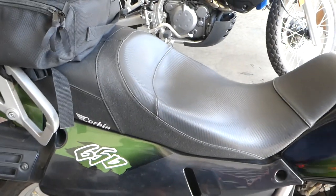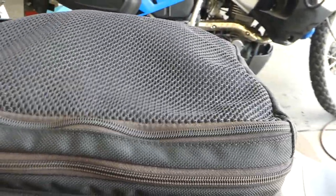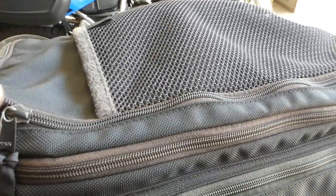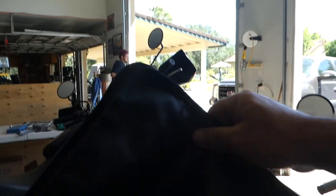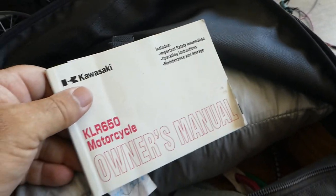It's got an aftermarket Corbin seat and a little bag here for your goodies — it looks like it's probably got a rain suit in it. It also comes with your manual.